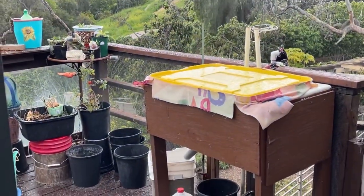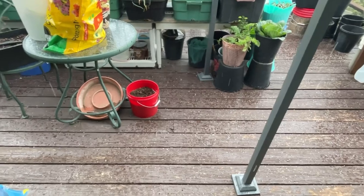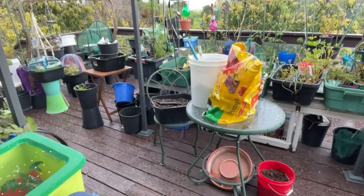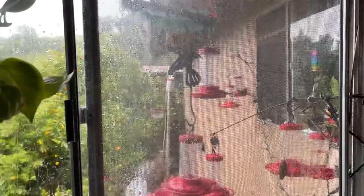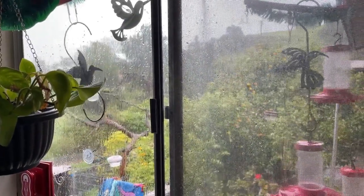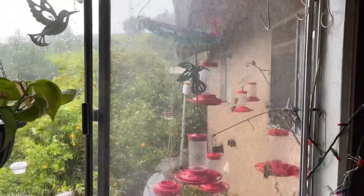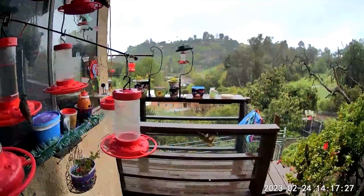I just worry about the animals and the birds. The dogs are fine, but I mean the outside animals. As far as cold goes, as long as the hummingbird feeders do not freeze, they're fine. They're designed — birds — to have water on them. The water will roll right off of them.